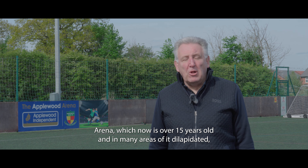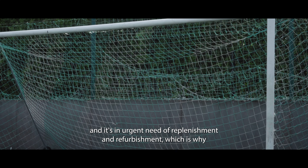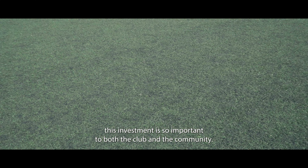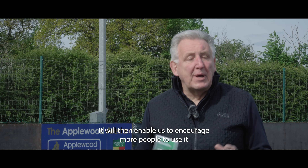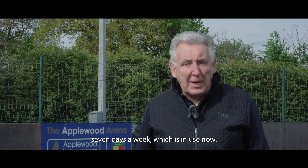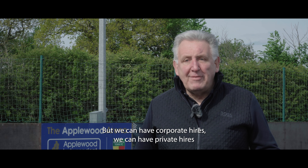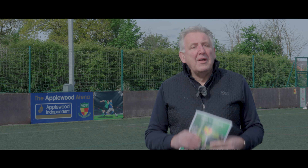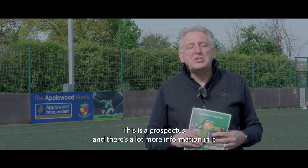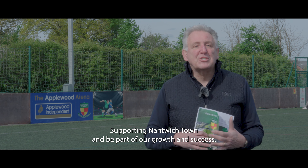This is the Applewood 3G Arena, which is now over 15 years old and in many areas dilapidated, in urgent need of replenishment and refurbishment — which is why this investment is so important to both the club and the community. It will enable us to encourage more people to use it seven days a week. We can have corporate hires, private hires, and it will generate the income needed to fuel our business plan. This is our prospectus and there's a lot more information in it about how you can get involved supporting Nantwich Town and be part of our growth and success.